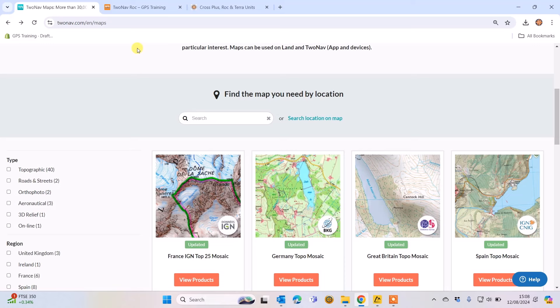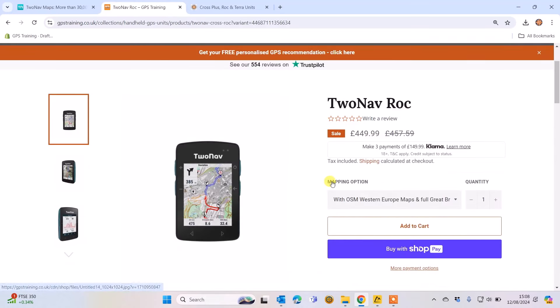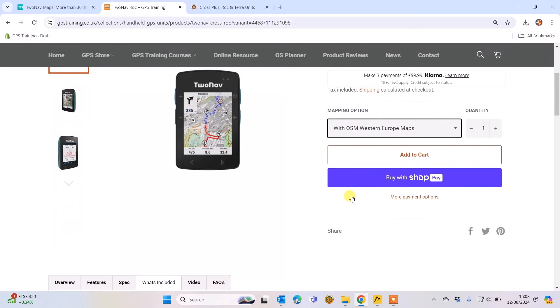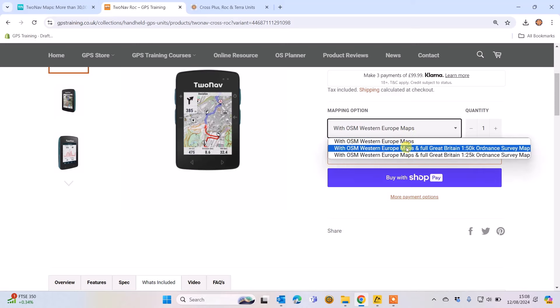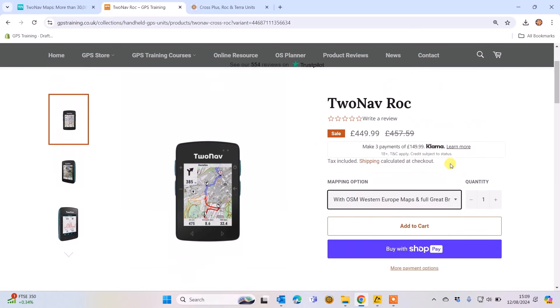When you purchase a GPS device from GPS Training from 2NAV, you get an option in the mapping options — there's a drop-down box where you can keep the base maps, which are the open source OpenStreetMap Western Europe maps that come pre-installed. You also have an option if you're using it in Great Britain for 1:50,000 or 1:25,000 detailed Ordnance Survey maps. We supply you with a voucher so you can download those maps.